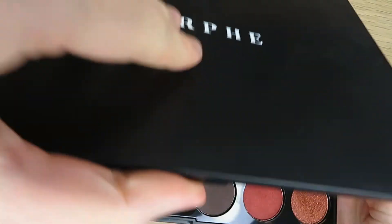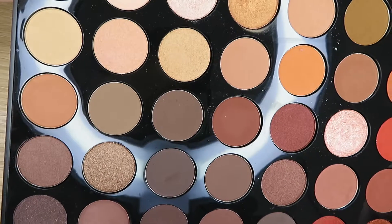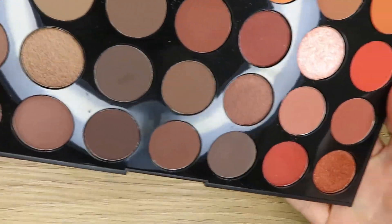Starting with makeup, the first thing is the Morphe 35O palette. I love this palette because it has very neutral colors — you've got your more orangey ones — and it's just so versatile. Every color you would need for a nude, natural look is in this palette, which I think is amazing.